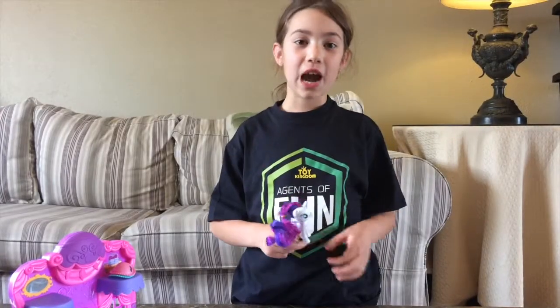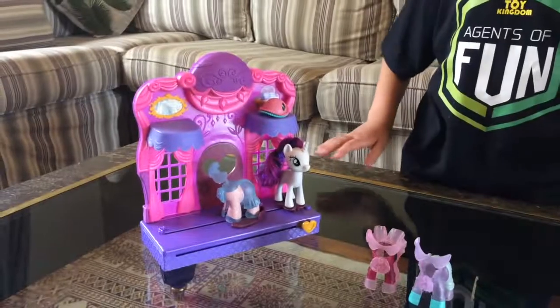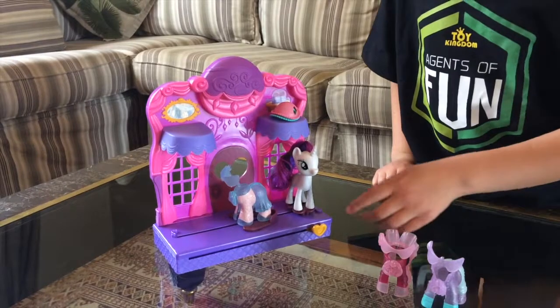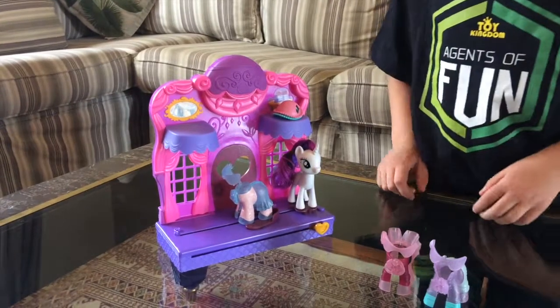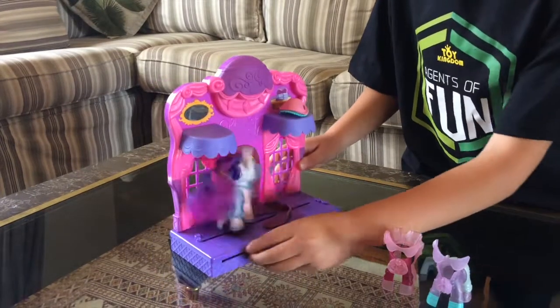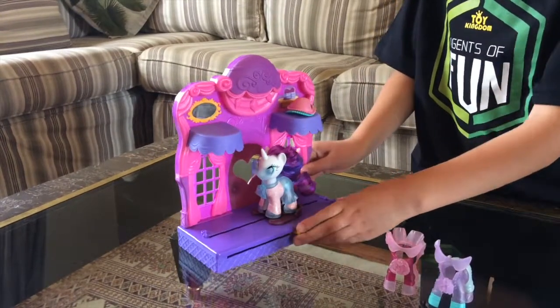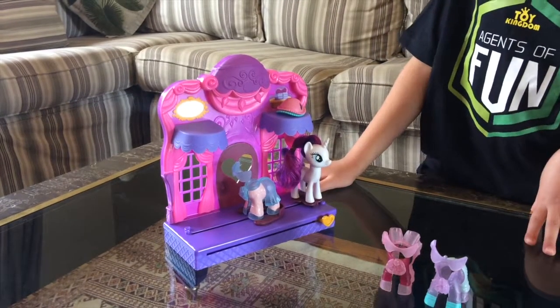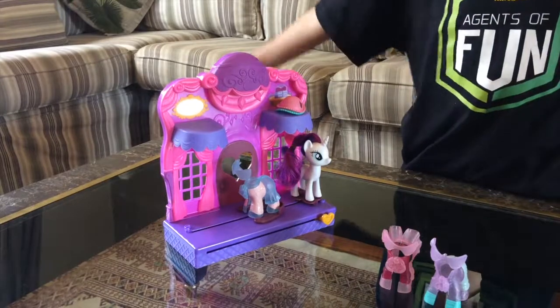Now let me show you how this runway actually works. I've put Rarity on her squiggly stand and I've put one of her pretty outfits on here facing backwards. Now let me show you how this works. Whoa! She actually just went out of her clothing and she did an amazing twirl. That was cool!